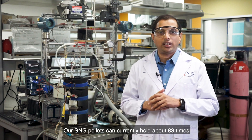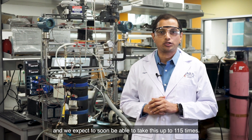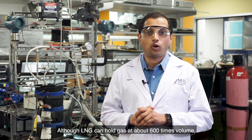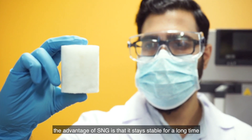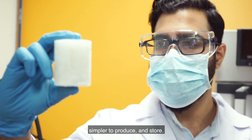Our SNG pellets can currently hold about 83 times the volume of natural gas and we expect to soon be able to take this up to 115 times. Although LNG can hold gas at about 600 times volume, the advantage of SNG is that it stays stable for a long time and it's also much more economical, simpler to produce and store.